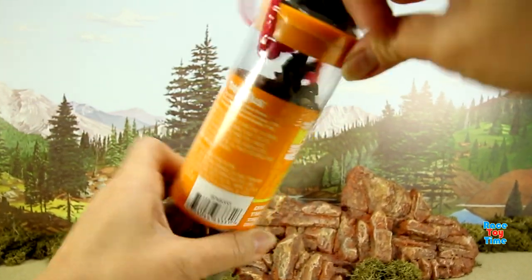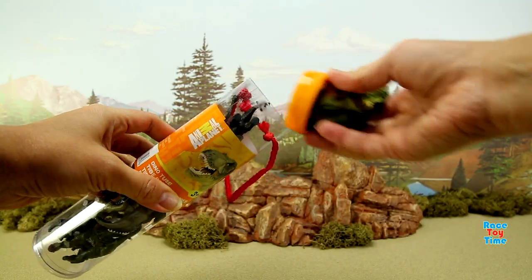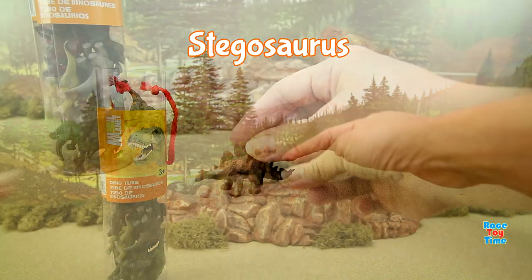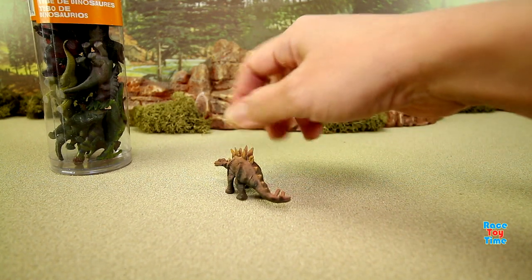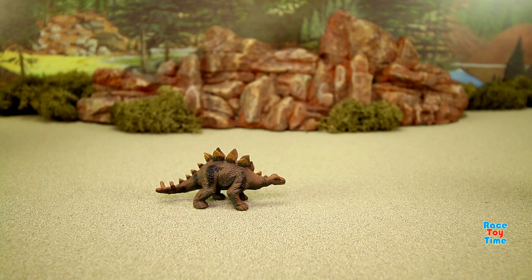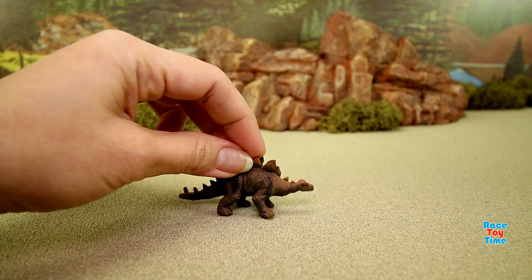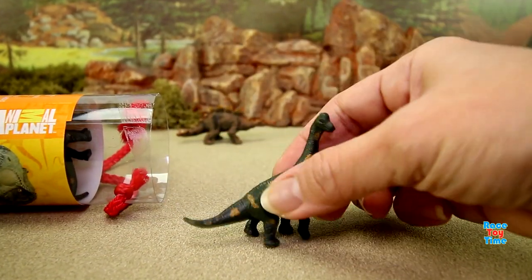Let's go ahead and get to know some dinosaurs. Let's take one out and see what dinosaur we have. Looks like we have a stegosaurus. Notice its back is spiky and the head is small. Stegosaurus dinosaurs are plant eaters, or herbivores.